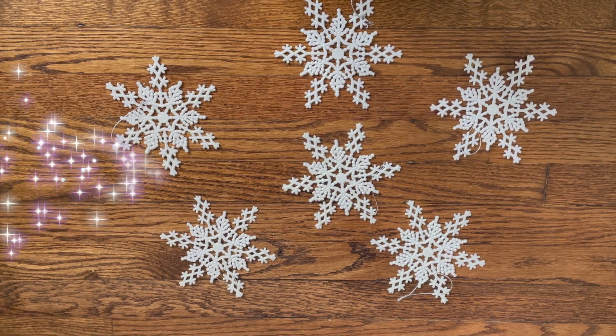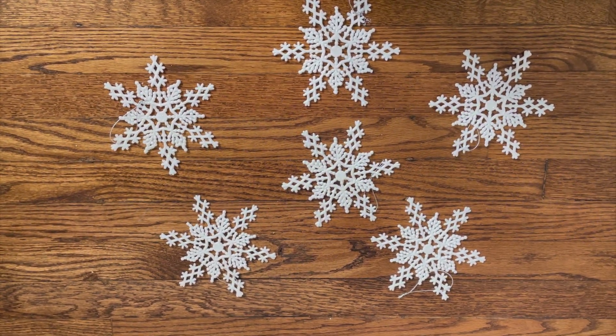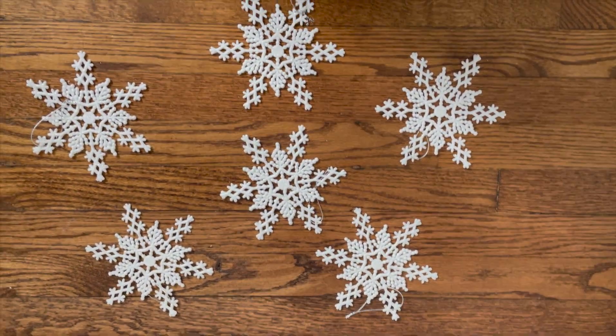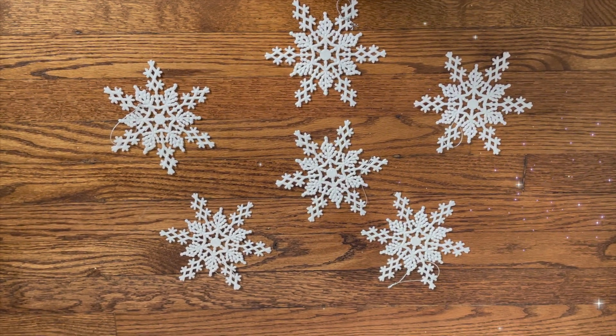How many snowflakes do you see? I see six. Let's count them: one, two, three, four, five, six. There are six snowflakes.